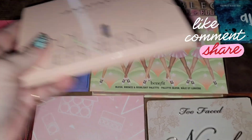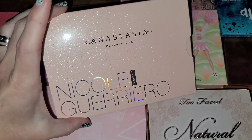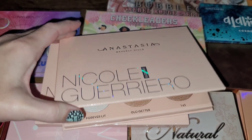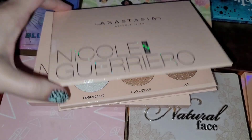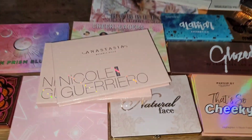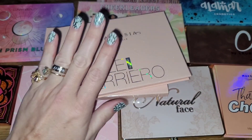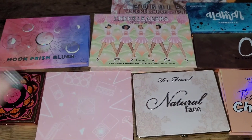Another one I'm for sure getting rid of is the Anastasia Beverly Hills Nicole Guerrero Glow Kit. This is brand new — I have not even swatched it yet and I'm not going to. I literally have plenty; this is just a face palette. I have a ton of highlighters and I definitely do not need this one.